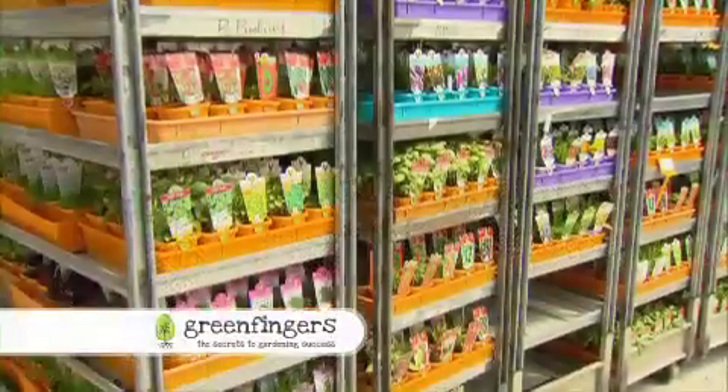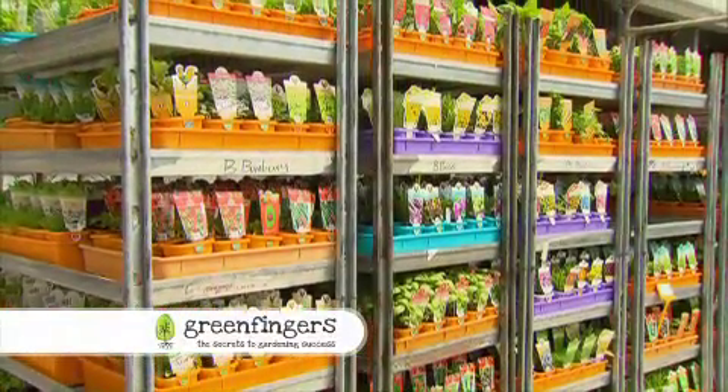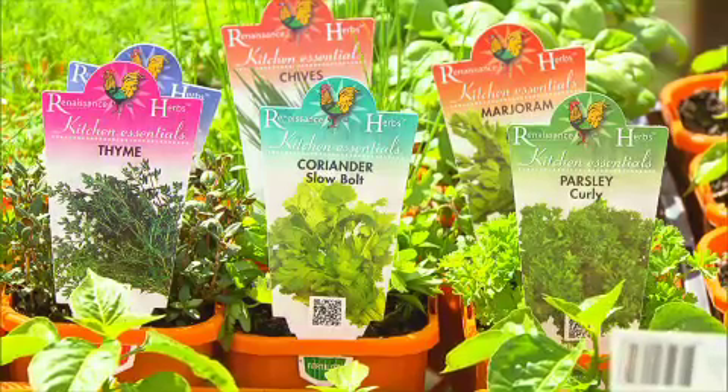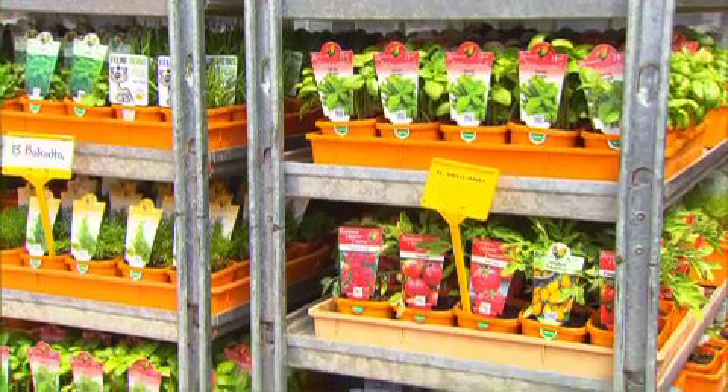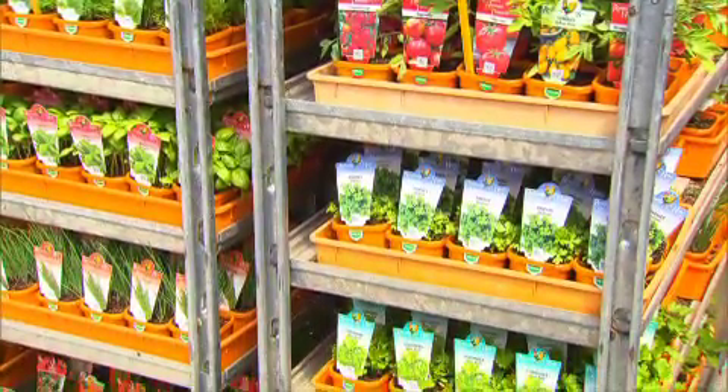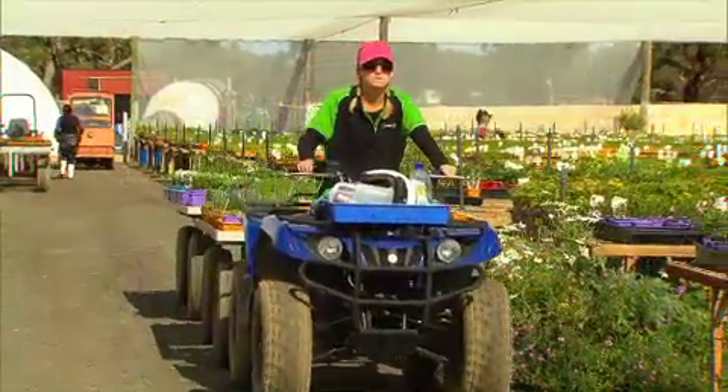When it comes to eating flavoursome mouth-watering food, I know how important herbs are to the flavour drive that we all crave. Growing your own herbs at home is probably the simplest thing you can do, and we're very lucky in WA to have an incredible herb production nursery on the edge of town called Swan Valley Nursery.